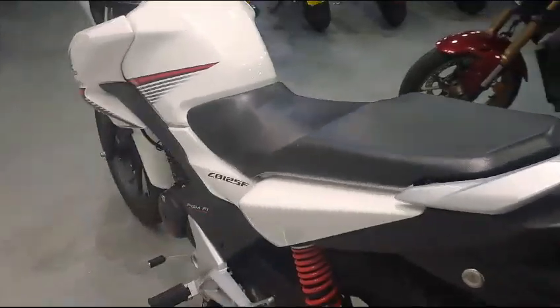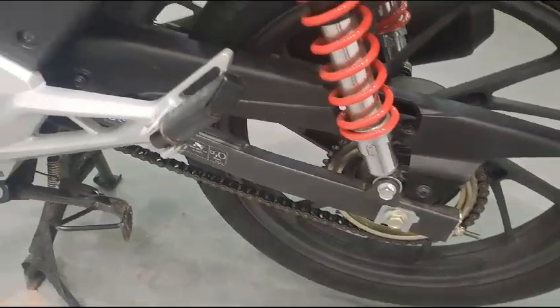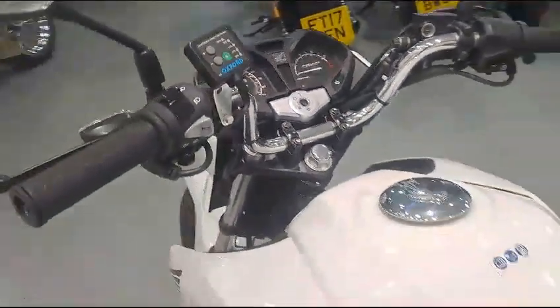It's fitted with the original centre stand from new. It will have a service before it leaves the shop. It has a new MOT and has got heated grips.